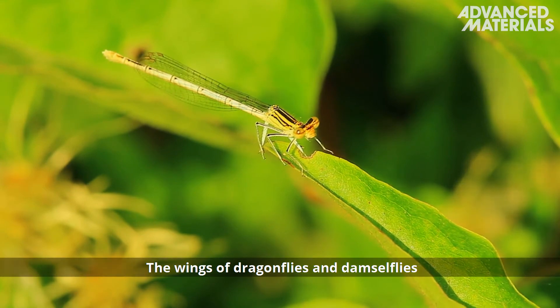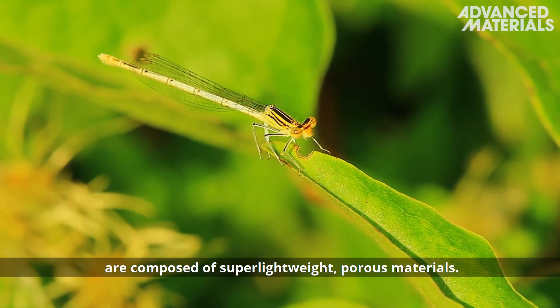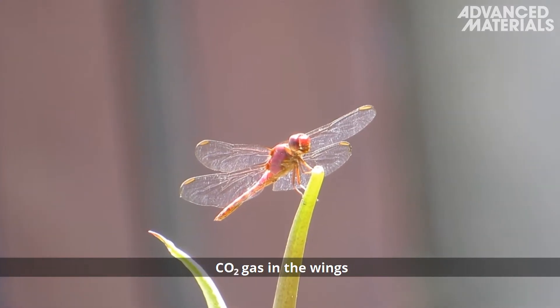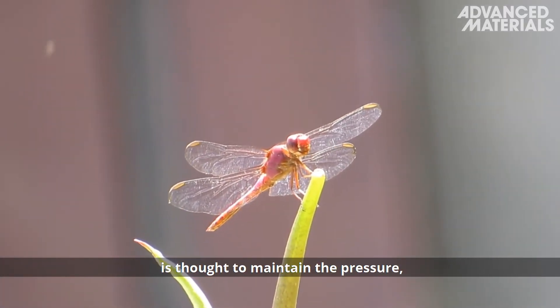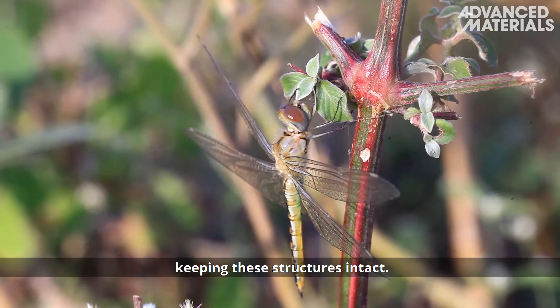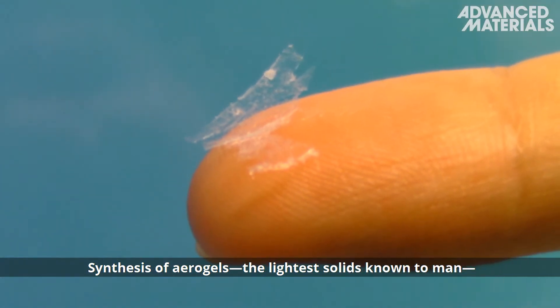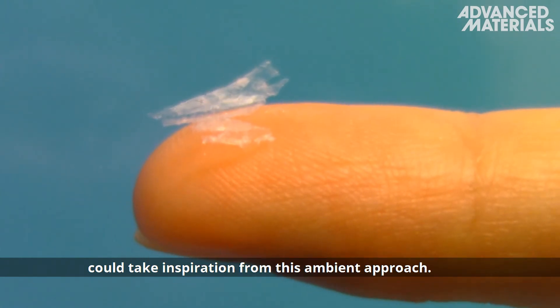The wings of dragonflies and damselflies are composed of super lightweight porous materials. As a fly emerges from water, CO2 gas in the wings is thought to maintain the pressure, keeping these structures intact. Synthesis of aerogels, the lightest solids known to man, could take inspiration from this ambient approach.